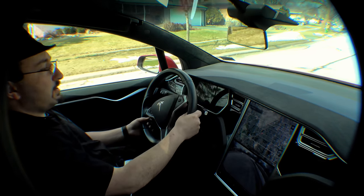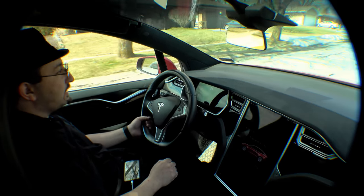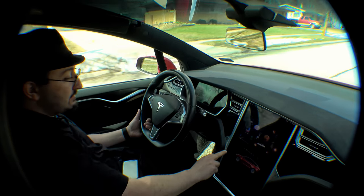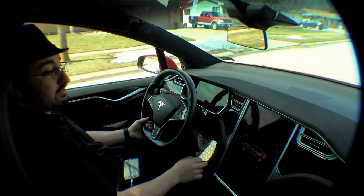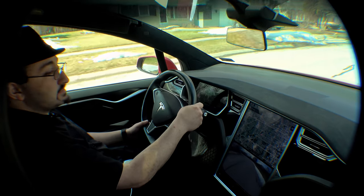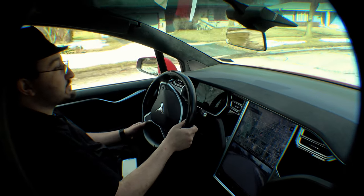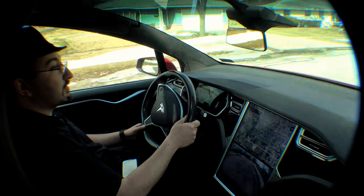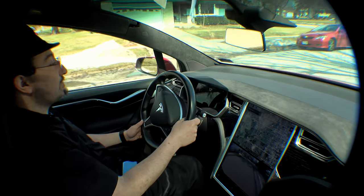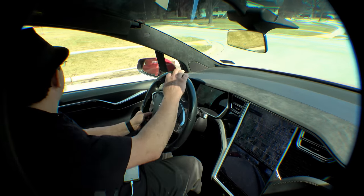Greetings, folks. We are sitting in a Tesla Model X 75D. This is not a new car — I can't afford to get a new Model X 75D or 100D or whatever other Ds — but I did happen to come across a used 75D.